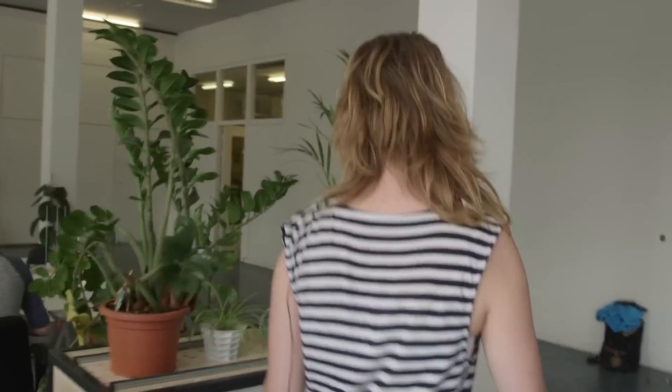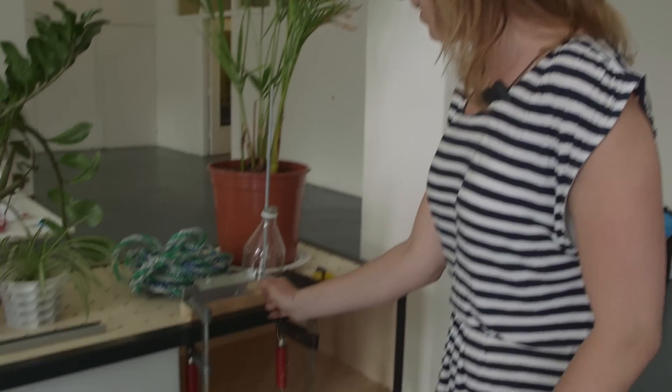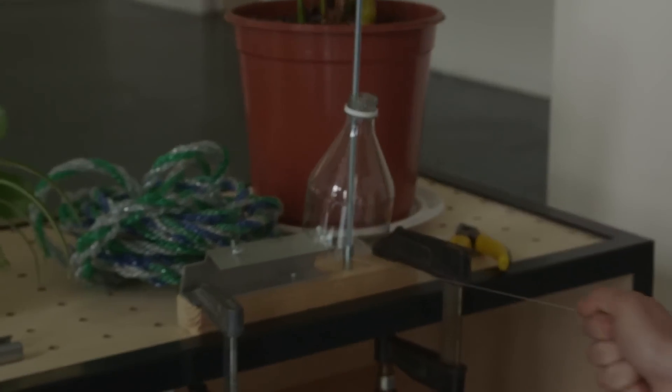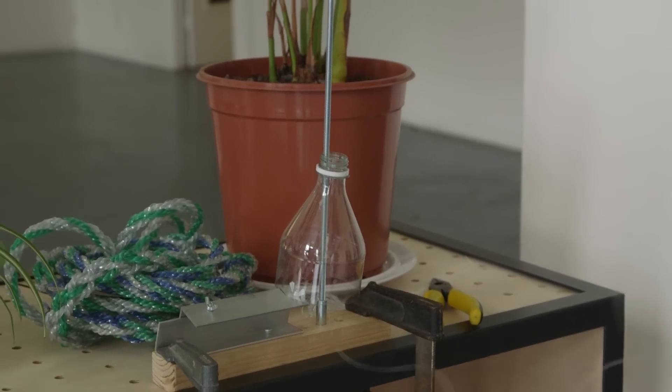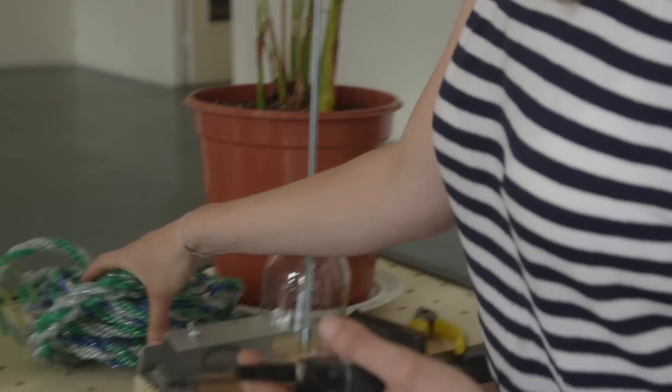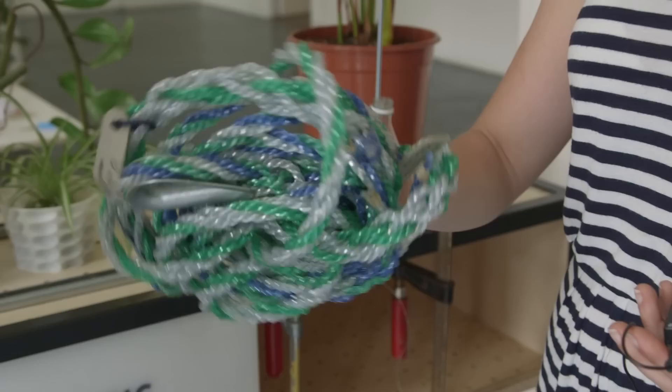Over here we have a prototype from some of our other projects in Angola, where we make ropes and wires from PET bottles. It works just by pulling this. We make the small wires, and then if we combine them we can make even this kind of strong ropes.